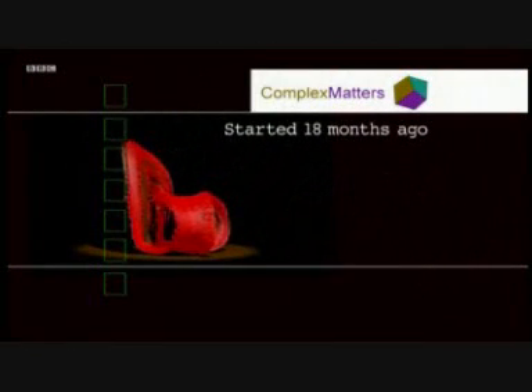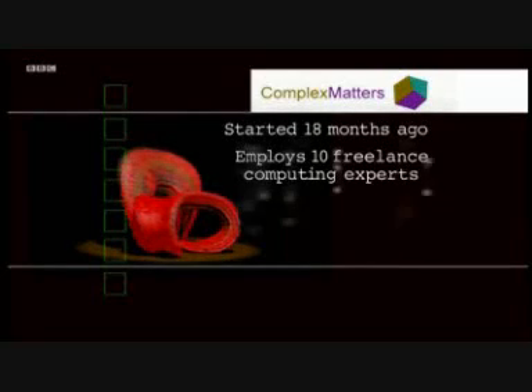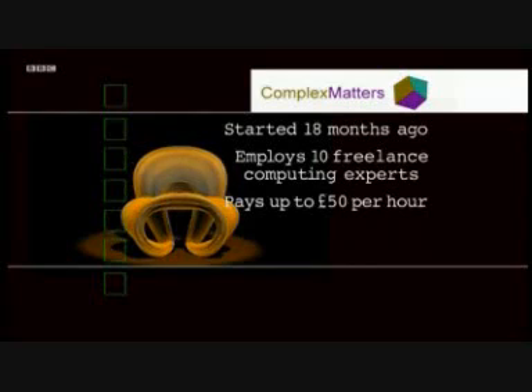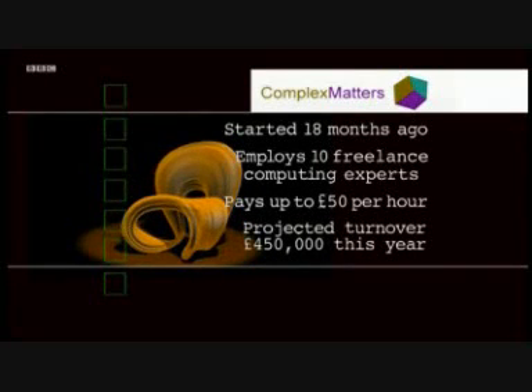The company, Complex Matters, started 18 months ago. It now employs 10 freelance computing experts, and Sia pays them up to £50 per hour. The company has a projected turnover of £450,000 for this year.